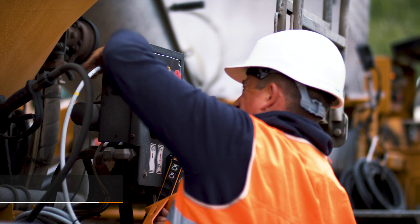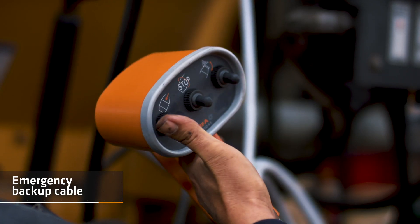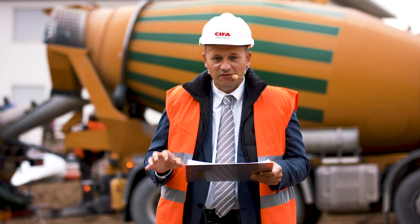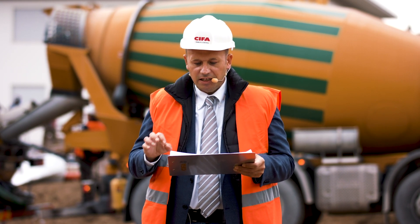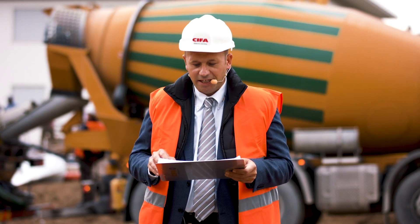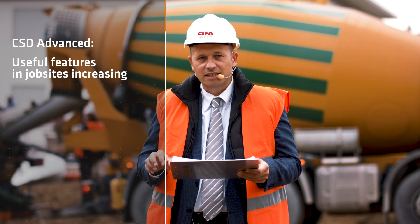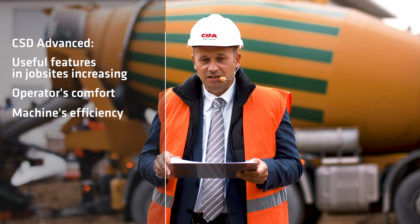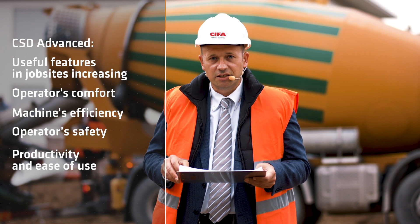The cable command will always be supplied as an emergency backup. We have seen together how the CSD Advanced is a significant innovation in the track mixer market. Once again, CIFA is a pioneer in the game, bringing useful features to job sites, increasing operator's comfort, machine's efficiency, operator's safety, productivity, and ease of use as well.